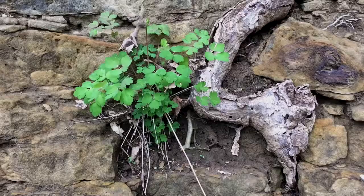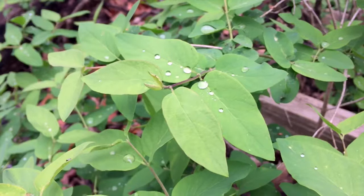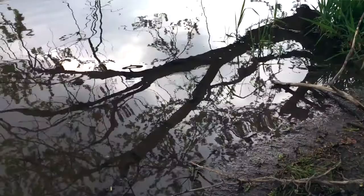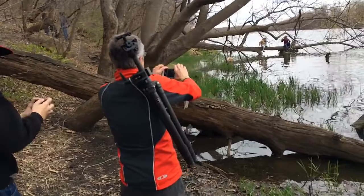Hey, come here. You asked me about silhouettes. Come here, check this out. Check this out. This is awesome. Come here, look at this. Get out your iPhone. This is totally cool.